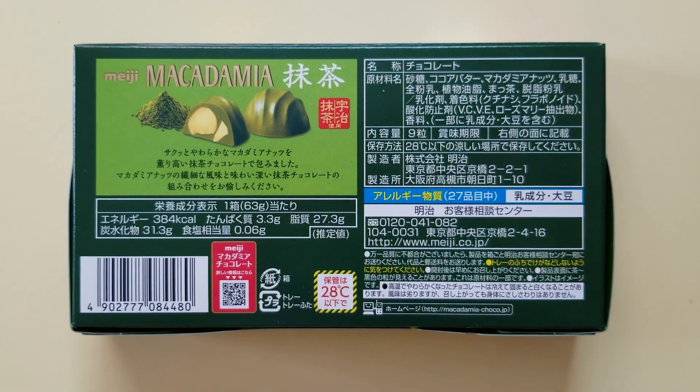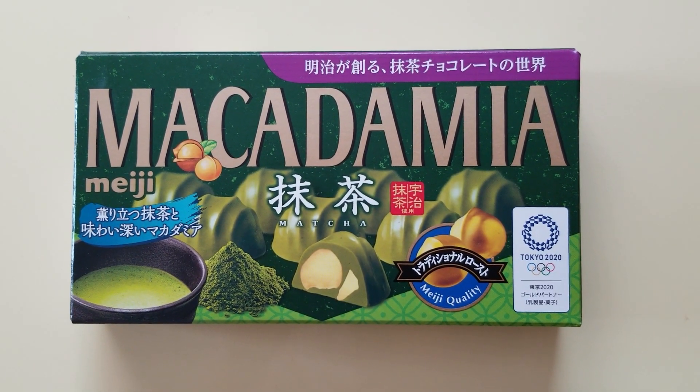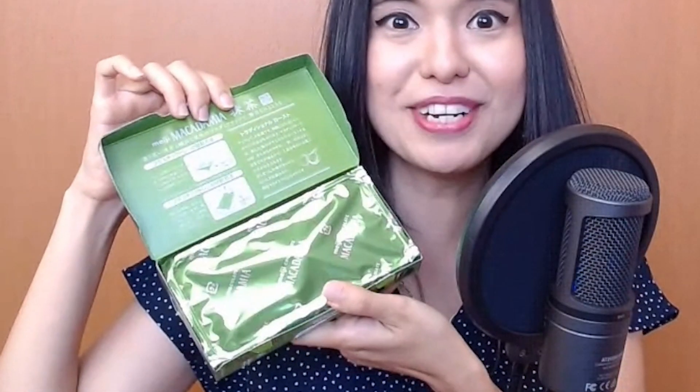First, let's have a little taste test with one of the most popular and common sweets we have here in Japan. We have this Meiji brand macadamia sweets and the flavor is matcha — one of the most popular flavors in Japan and even in the Philippines. I'll try not to be biased. Let's open it. Oh, it's so green! It looks fancy, and I can already smell the matcha from here. Let's taste it.